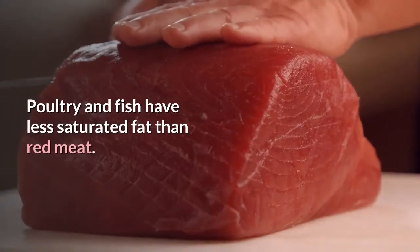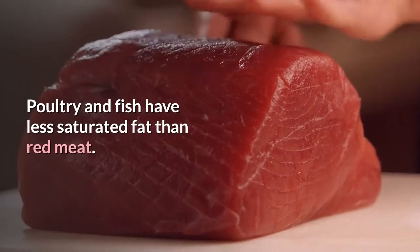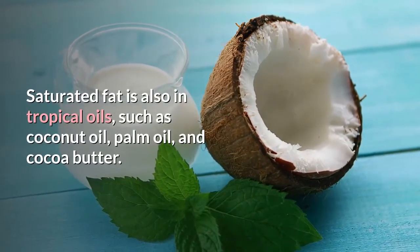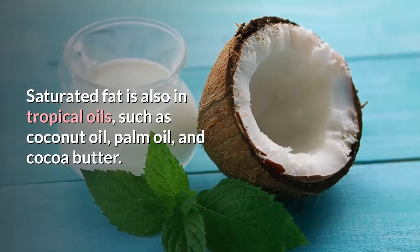Poultry and fish have less saturated fat than red meat. Saturated fat is also found in tropical oils, such as coconut oil, palm oil, and cocoa butter.